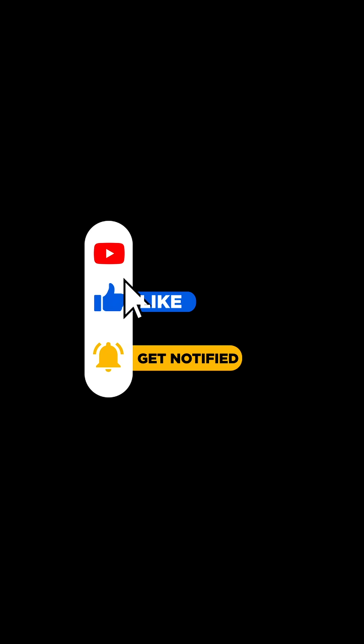Tastes like the future. Would you try lab-grown meat? Drop a comment and let me know. Hit that subscribe button and follow for more.